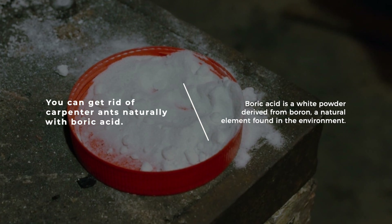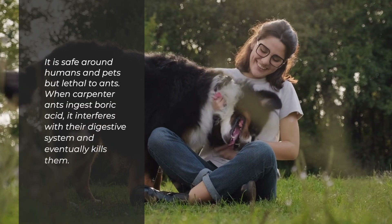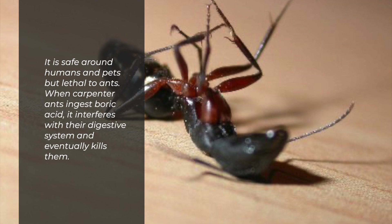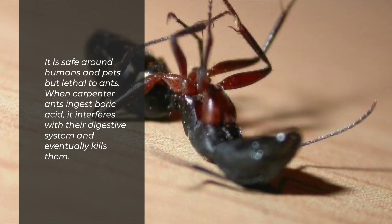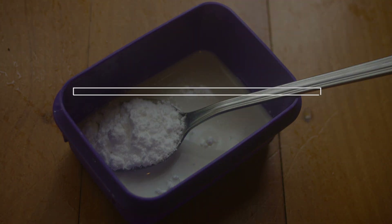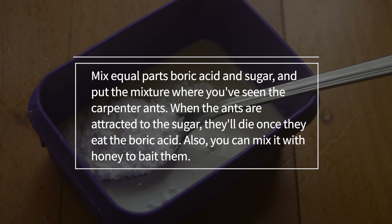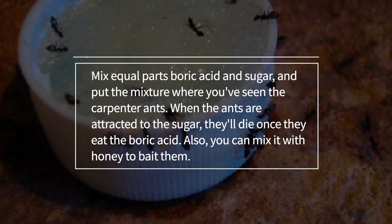Boric acid is a white powder derived from boron, a natural element found in the environment. It's safe around humans and pets, but lethal to ants. When carpenter ants ingest boric acid, it interferes with their digestive system and eventually kills them. Mix equal parts boric acid and sugar and put the mixture where you've seen the carpenter ants. When the ants are attracted to the sugar, they'll die once they eat the boric acid.